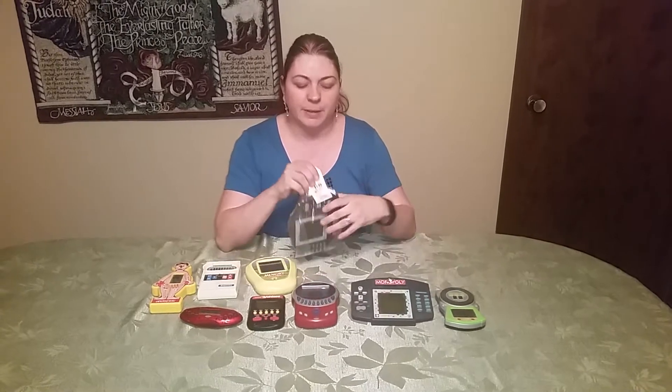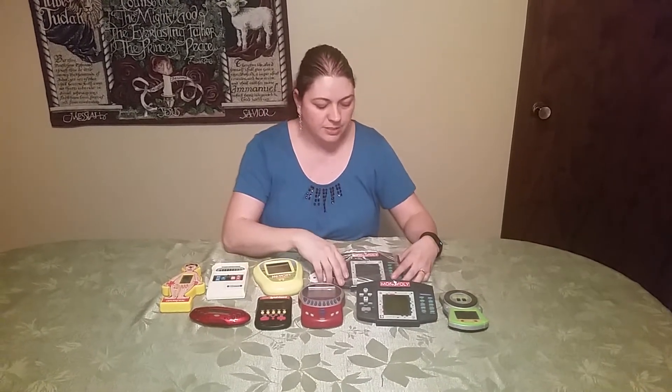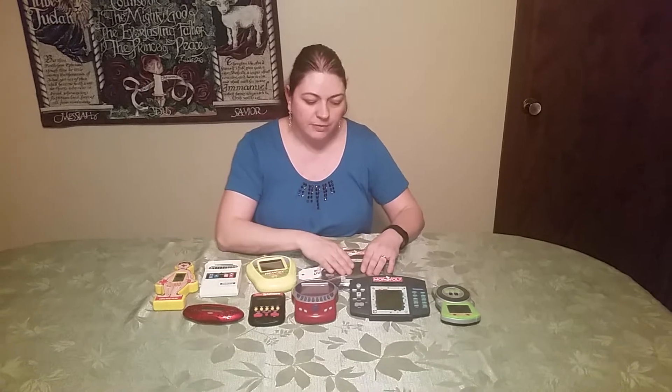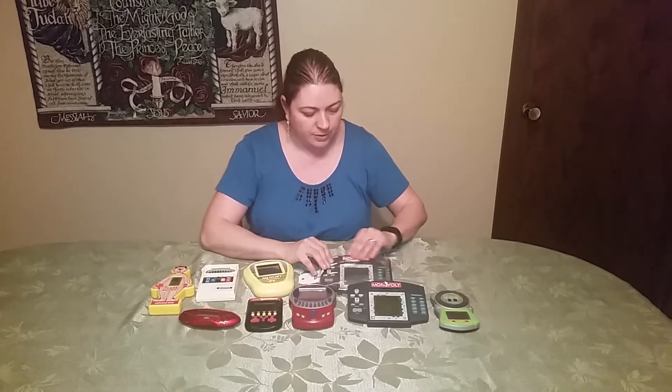If you look here, we paid $3.99 for this one and I also get a 30% off discount. You can get a 30% off discount if you donate to Savers too.